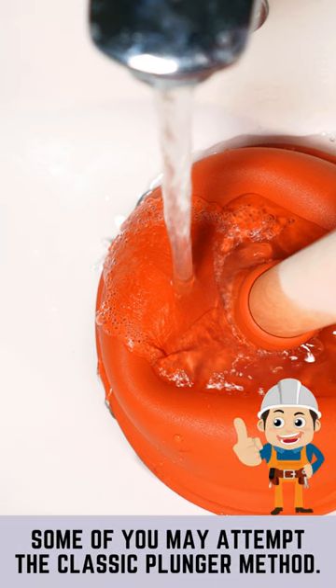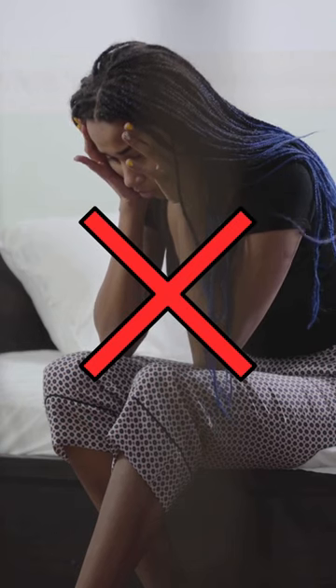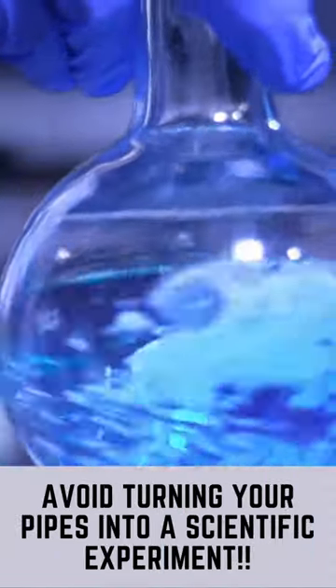Now, some brave souls might attempt the classic plunger technique, hoping it works like magic. Spoiler alert, it usually doesn't. Others might consider chemical warfare against the clog, but we strongly advise against turning your pipes into a science experiment.